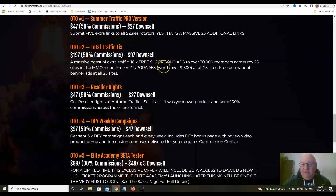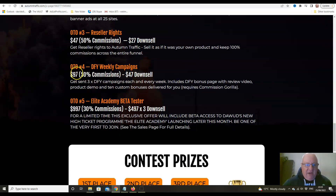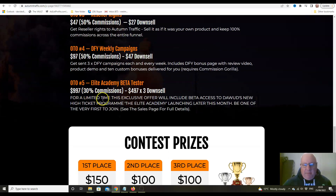Total Traffic Fix is £197 — that gives you 10 free super solo ads to over 30,000 members across my 25 sites in the MMO niche, free VIP upgrades worth over $1,500 at all 25 sites, and a permanent banner on the sites. Reseller rights at £47 let you sell Autumn Traffic as if it were your own and keep 100% of the profits. Done-for-you weekly campaigns at £97 gets you three done-for-you campaigns with a complete done-for-you bonus page each and every week.